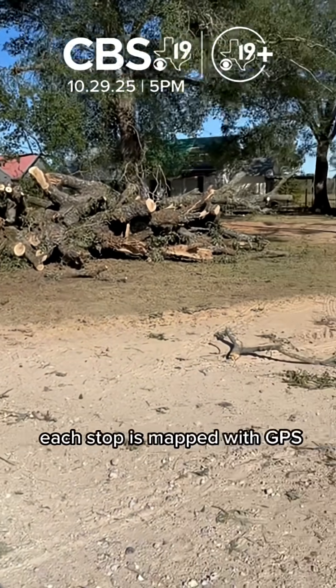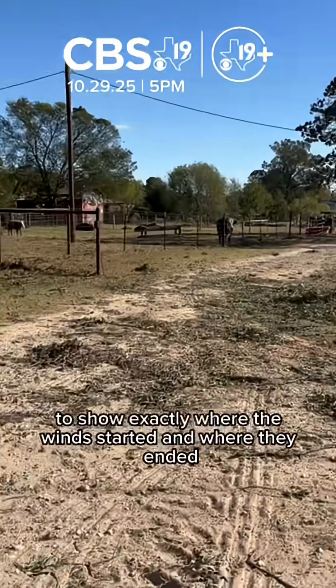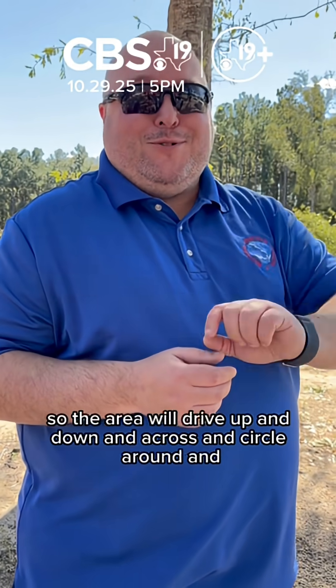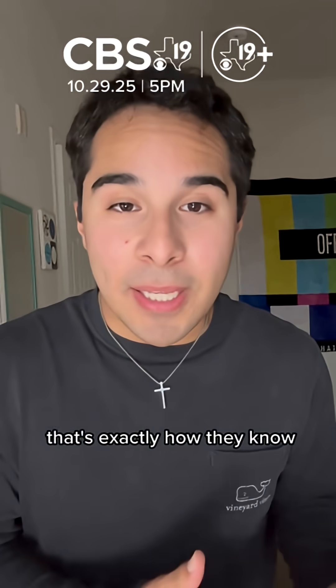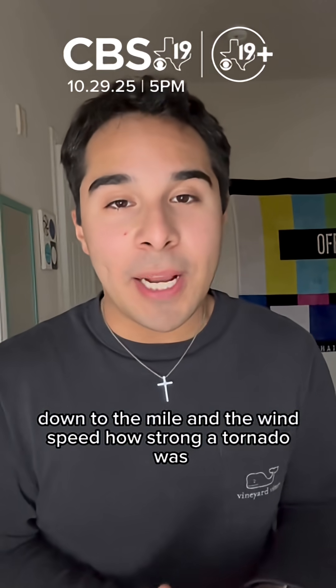Each stop is mapped with GPS to show exactly where the winds started and where they ended. We'll try to match it up as we're crisscrossing all the back roads — drive up and down and across and circle around. And when the survey is done, that's exactly how they know down to the mile and the wind speed how strong a tornado was.